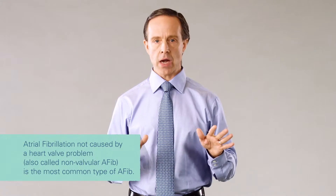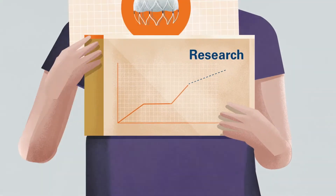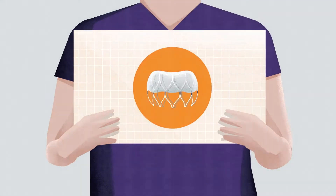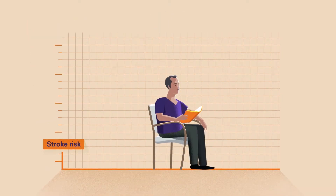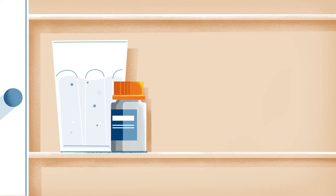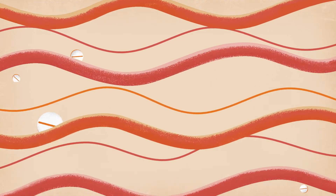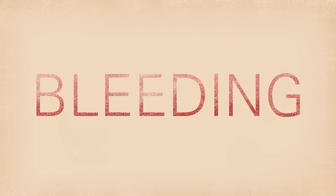If you have AFib not caused by a heart valve problem and need an alternative to blood thinners, Watchman may be right for you. Studies have shown that Watchman effectively reduces the risk of a stroke. It can also reduce the risk of bleeding associated with long-term use of Warfarin. If you take a blood thinner for atrial fibrillation, you're probably aware of the bleeding risks that come with it. Most people can take a blood thinner for years without serious side effects, but because blood thinners help prevent clots by thinning the blood, they also increase the risk of bleeding.